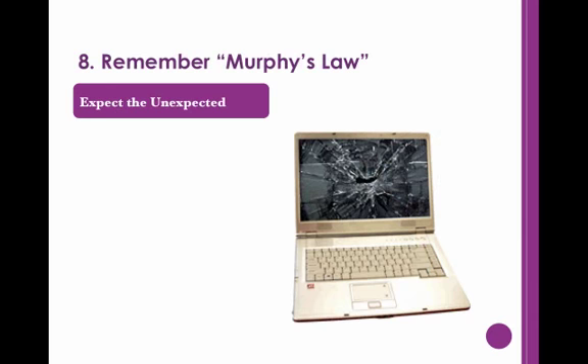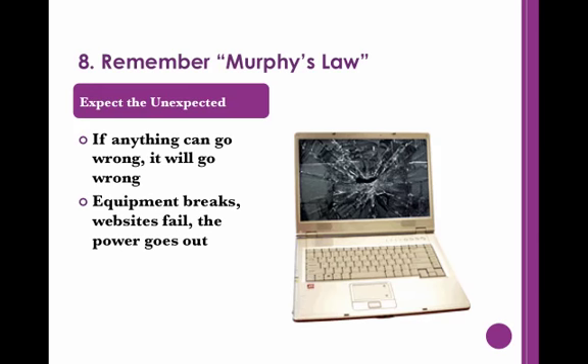When it comes to technology, always remember Murphy's Law: if anything can go wrong, it will go wrong. Equipment breaks, websites crash, videos glitch, and power can fail. Even for the most tech-savvy of people, these problems can still throw off the rhythm of a speech. However, a well-prepared speech can still run smoothly even when problems arise.